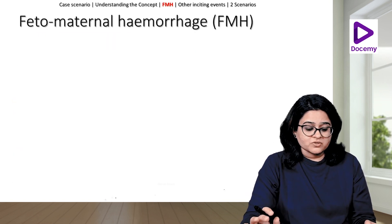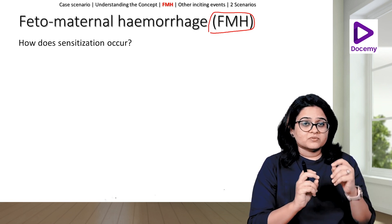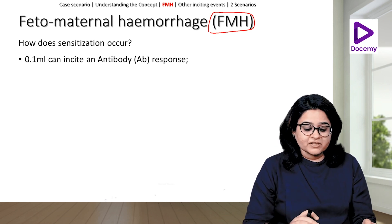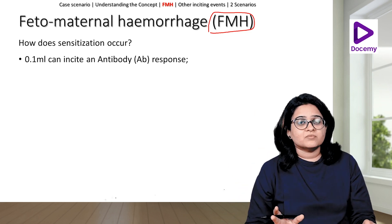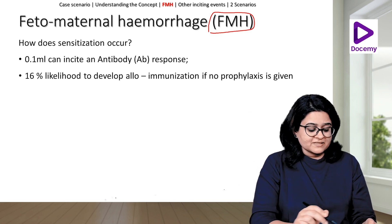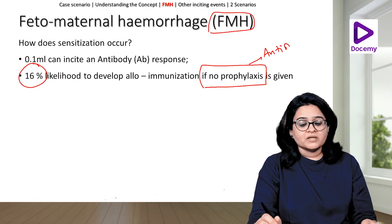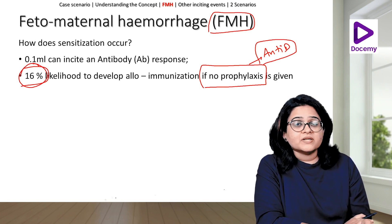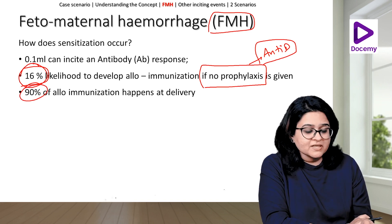Let us understand a bit more about fetomaternal hemorrhage — that is the inciting event. The D antigen has to enter the maternal circulation for her body to produce antibodies, and the most common inciting event is delivery. Even 0.1 ml of blood can incite an antibody response. There is a 16% chance that if we do not give prophylaxis, alloimmunization will happen — that means antibodies will form against the D antigen. And 90% of this response happens during delivery.